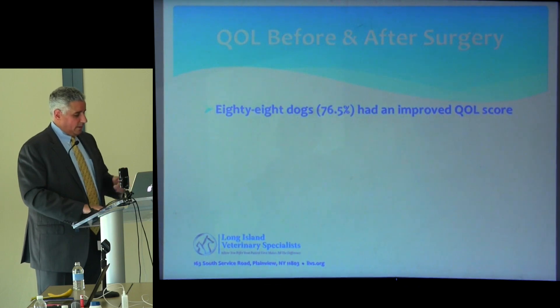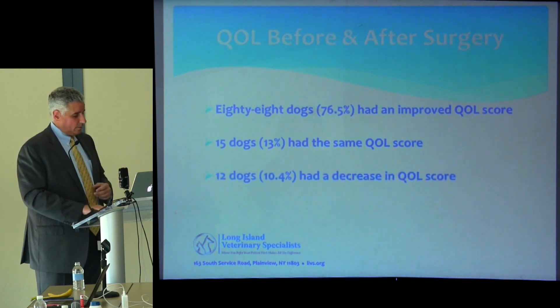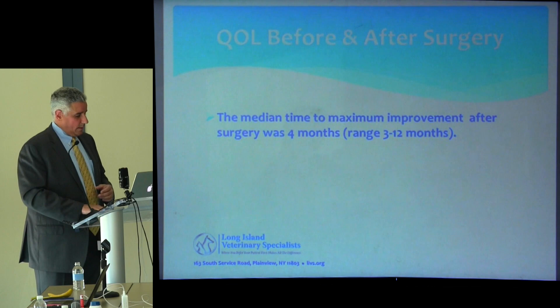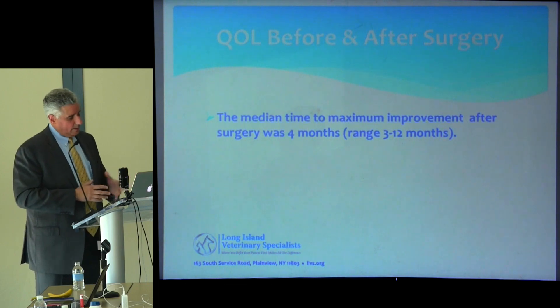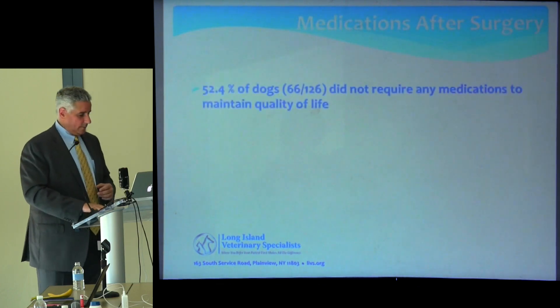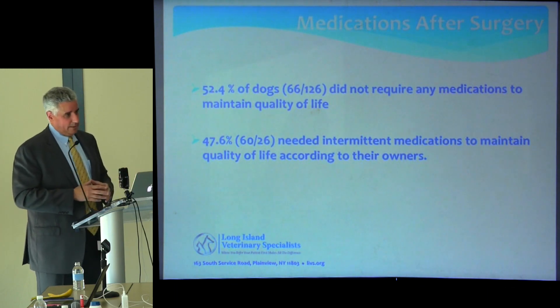For quality of life before and after surgery, 76.5% had an improvement in quality of life score, 15 dogs (13%) had the same score, and 12 dogs were worse after surgery. The mean change in quality of life improvement was significant. The median time to maximum improvement was four months — some dogs took almost a year to appreciate the effect of surgery. Almost half the dogs did not require any medication long-term, and 47% only needed intermittent medication to maintain quality of life.